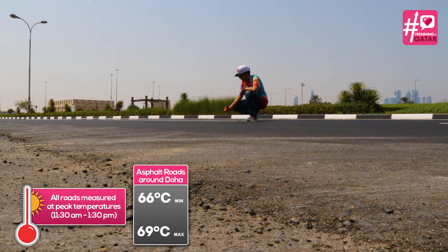We measure the temperature of asphalt roads around Doha with an infrared thermometer, creating a range to compare with the temperatures of the colored roads. By going at the hottest time of the day, we can really see how much of a difference colors can make.